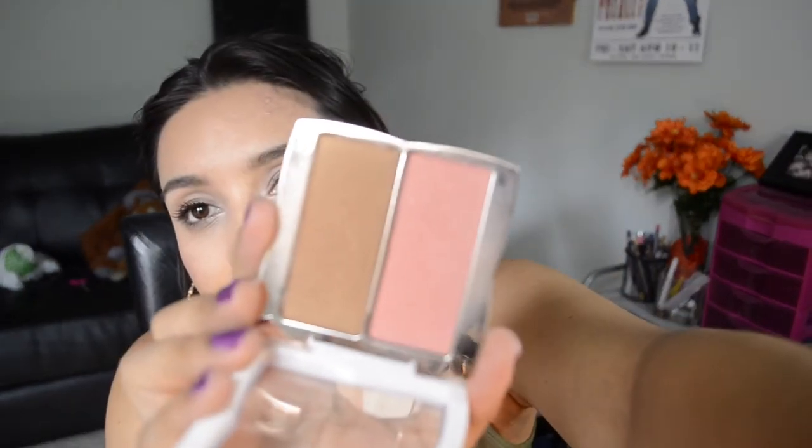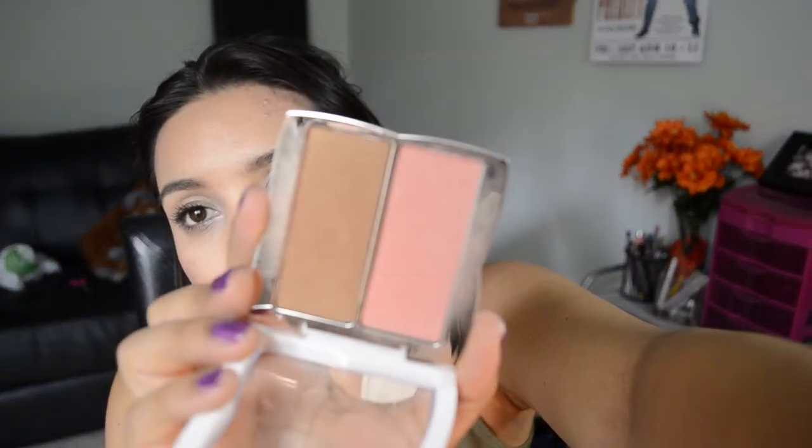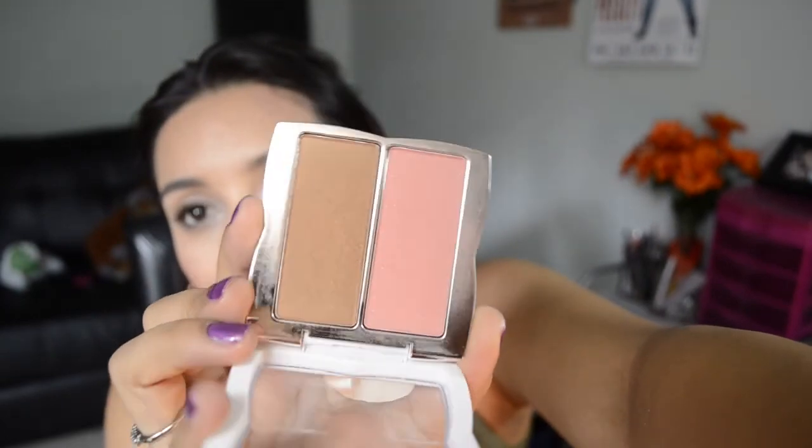At Walmart I got this duo from the Flower by Drew Barrymore line — it has a bronzer and a blush. I really like it. The bronzer is super pigmented so you have to be very careful with it. The blush is really good too — it has some sparkles but they're not very evident, and when you put it on your face they're definitely not noticeable at all.